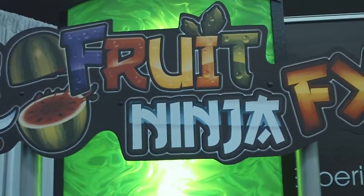This is Adam Bratt with ArcadeHeroes.com at Amusement Expo 2011, taking a look at the Adrenaline Amusements booth at Fruit Ninja FX.